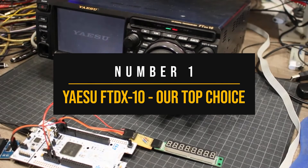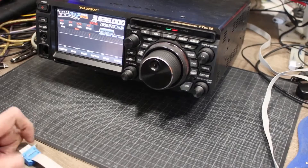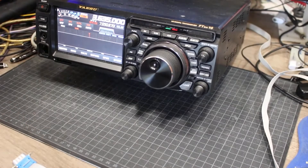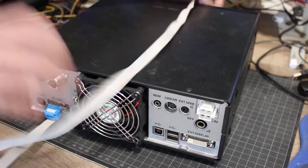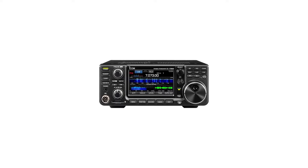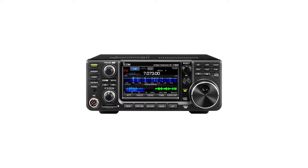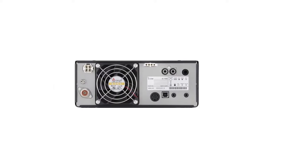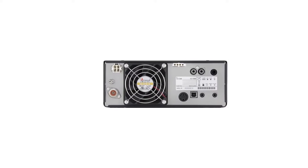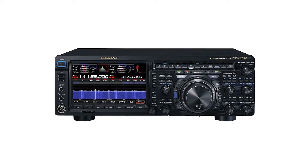Number 1: Yaesu FTDX10 — our top choice. The Yaesu FTDX10 is an interesting high-frequency radio, partially due to its origin and style. The company has placed this radio to compete with the ICOM IC7300, the most popular high-frequency radio available at this moment. Rather than creating a brand new radio from the drawing table, Yaesu seems to have created a mini version of the more expensive FTDX101D.